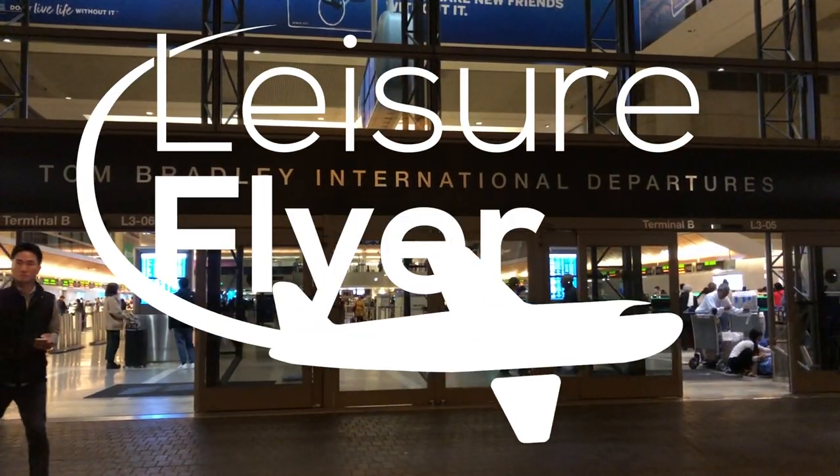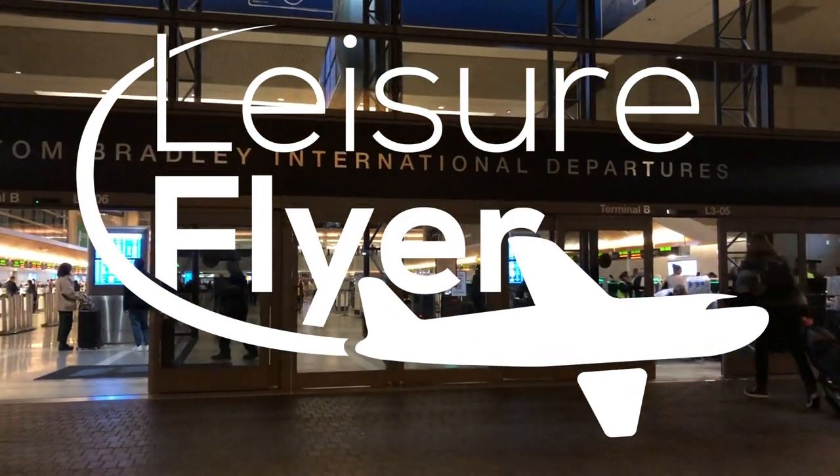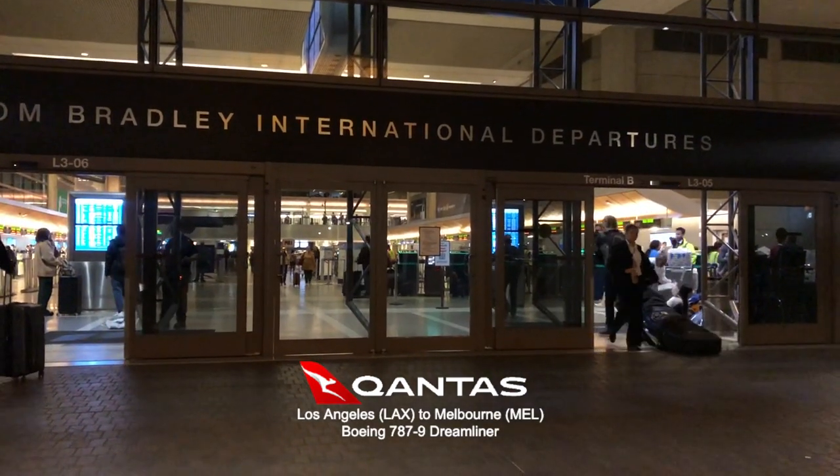Hi everyone, welcome back to another video. Today's flight is one I took from LA to Melbourne on a Qantas 787 Dreamliner.